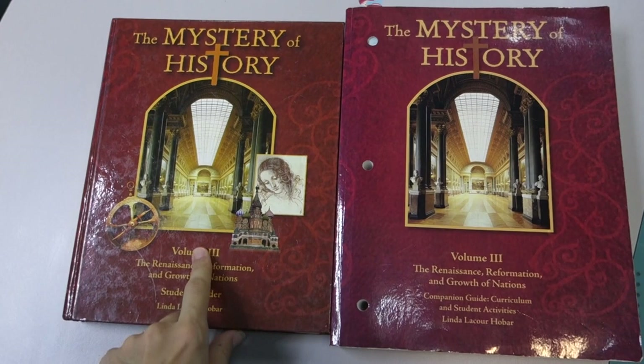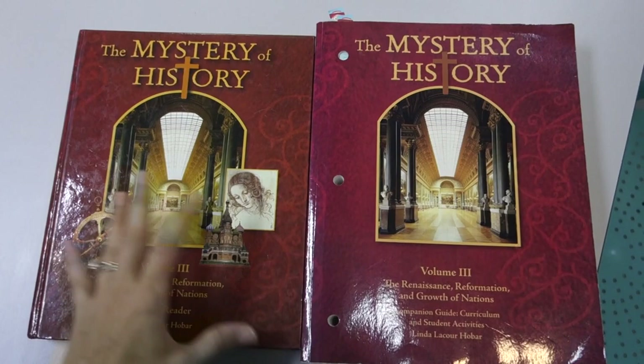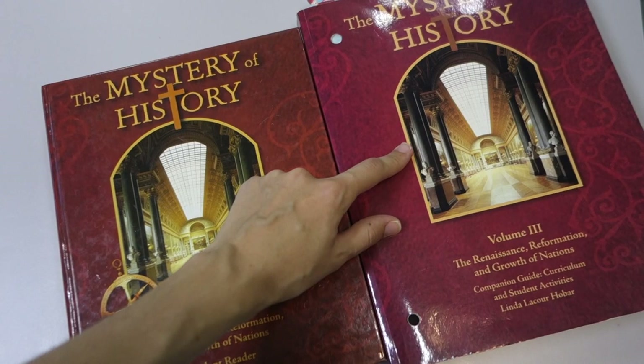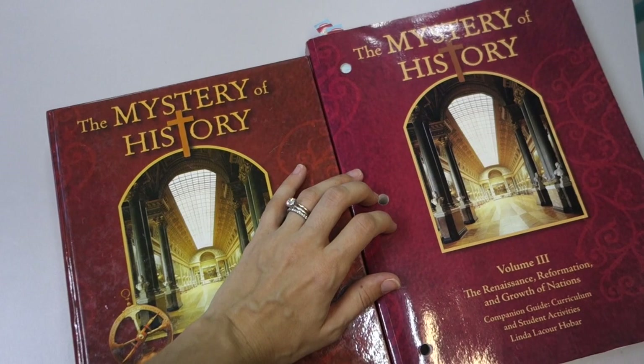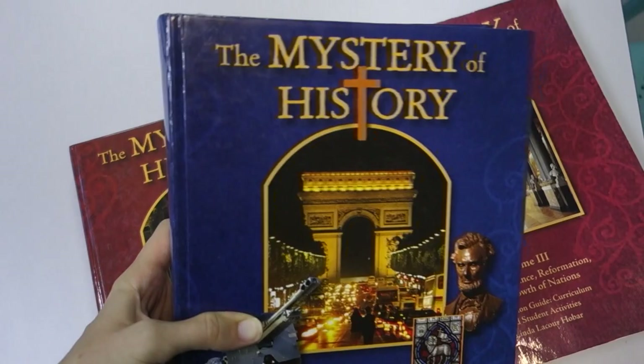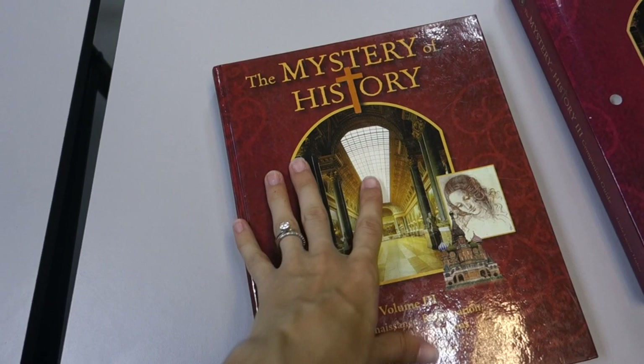Mystery of History is a four-volume series following a system where you have one volume for each of four periods in history, covering world history within that period. We're going to be looking at volume three. Each of the volumes comes with a student reader and a companion guide. Most recently I've been seeing the companion guides available as PDFs — this one we bought hard copy, but we bought the PDF for the companion guide.